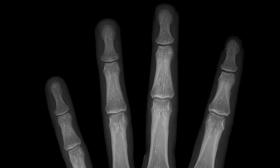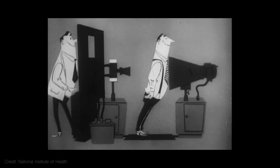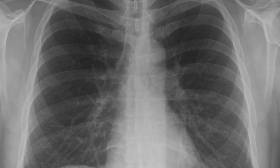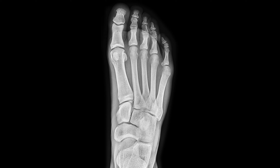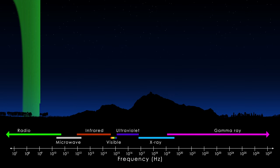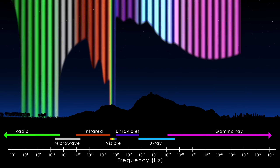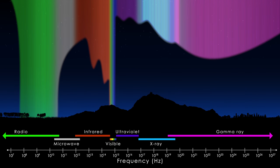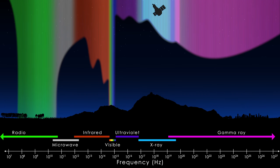We're familiar with the medical uses of X-rays. X-ray light is energetic enough to pass through our skin. Our calcium-dense bones absorb that light, blocking it from reaching the detector and creating a shadow. Luckily for us, X-rays from space don't make it through our atmosphere. But what that does mean is that we have to send X-ray hunting missions into orbit to detect this high-energy light.